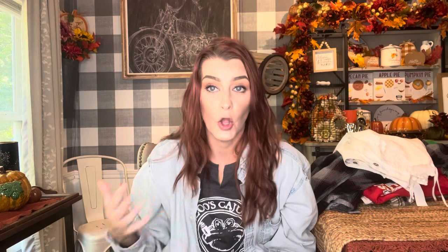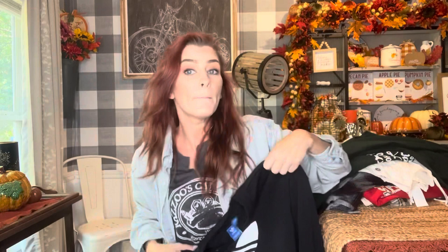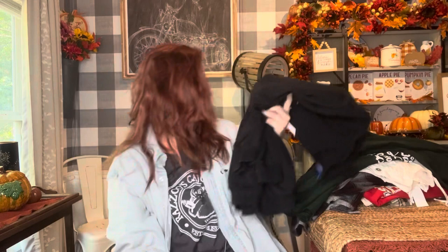This t-shirt is going to get dyed and distressed. It goes with the aesthetic of the Nomad's Daughter — it just says 'You can never have too much sex, tools, and horsepower.' That's kind of the aesthetic of the shirts I do. Then I got this size large Adidas sweatshirt — super cool — which would normally be around thirty-nine ninety-nine if not more.